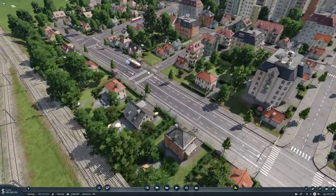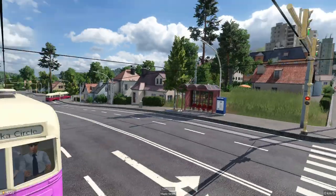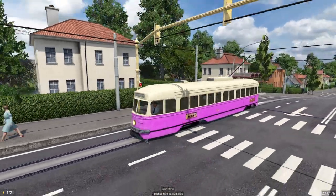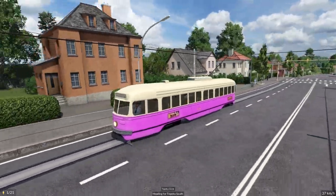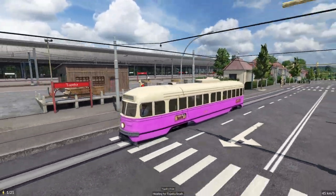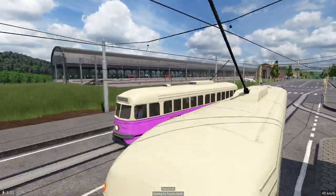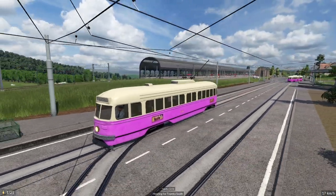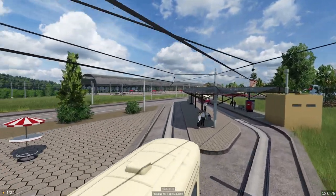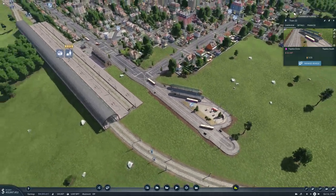We have our beautiful trams here. Let's take a look at the Topeka circle. Coming down the station — there's the train in the background. I think that's so cool. There was another one, and then coming into the stop here where there are a few people waiting, but not that many.